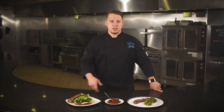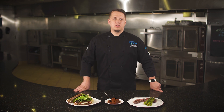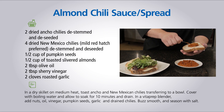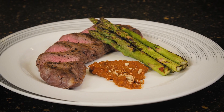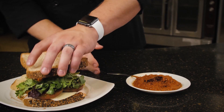Ground almonds make a natural thickener for sauces and spreads and add a nutty flavor that's perfect for steaks, sandwiches, and pastas. This almond chili sauce was inspired by sauces like romesco and mole, where nuts are used to both thicken the ingredients and enhance flavors. For this recipe, toast and hydrate the chilies, then blend oil, vinegar, almonds, garlic, and the drained chilies until smooth, and season with salt. Serve with a marinated steak or grilled chicken, or use as a savory spread on a stacked turkey sandwich.